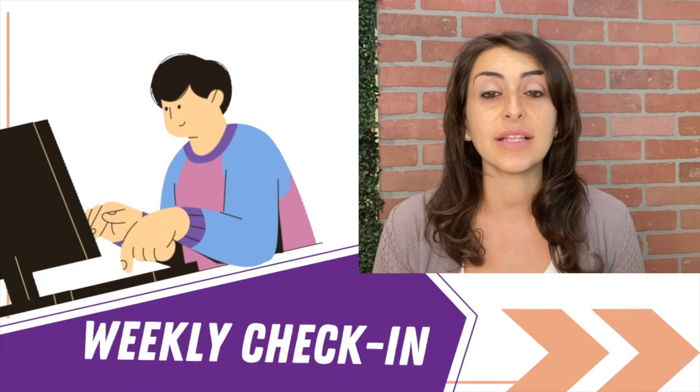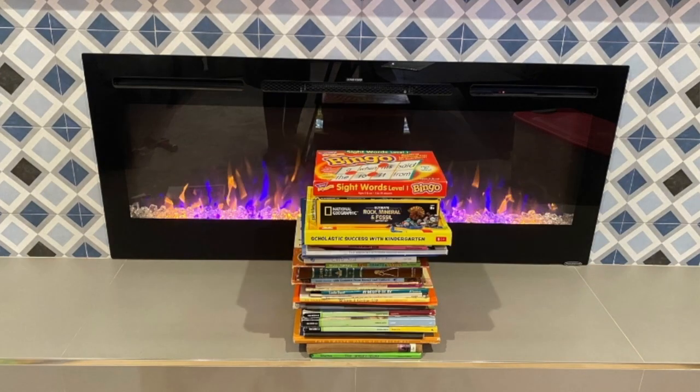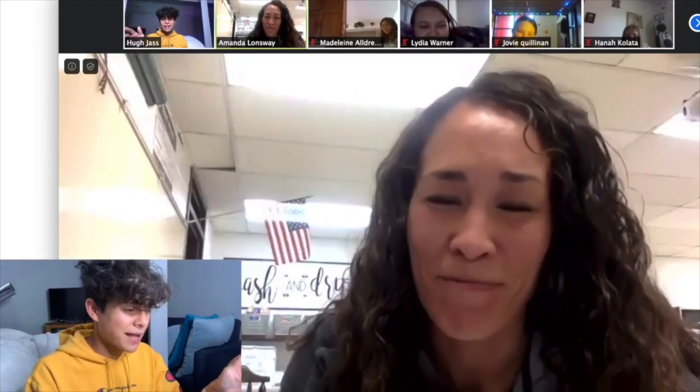Schedule a weekly check-in with your child and their teacher. Students with ADHD can get easily overwhelmed and then shut down emotionally when work piles up. The key to avoiding unnecessary frustration is to make sure your child stays on top of their assignments. The weekly check-in can be used to identify any work that's missing or to develop a plan to complete the assignments by the deadline.